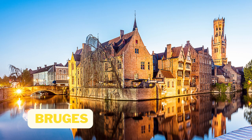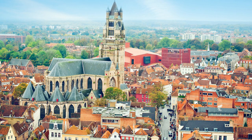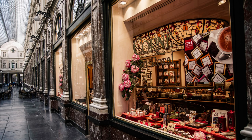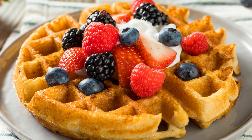Number 9: Bruges. Next up is the beautiful city of Bruges, known for its charming cobblestone streets, picturesque canals, and historic buildings. Take a boat ride through the canals, visit the Chocolate Museum to learn about the history of Belgian chocolate, or climb to the top of the belfry for stunning views of the city. Don't forget to try the local beer and indulge in some delicious Belgian waffles.